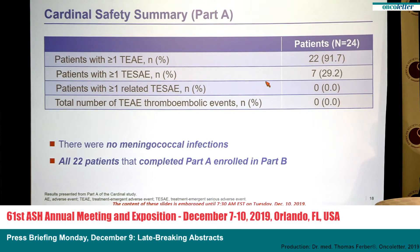Regarding safety — here is the safety summary from Part A of the Cardinal trial. Twenty-two patients had at least one adverse event. Seven patients had at least one serious adverse event; none of those serious adverse events were related to the study drug. Importantly, no thromboembolic events were observed during the trial — notable given that this is a known risk in untreated cold agglutinin disease. Also, given the risk associated with complement inhibition, we observed no meningococcal infections. All 22 patients who completed Part A also enrolled into Part B.